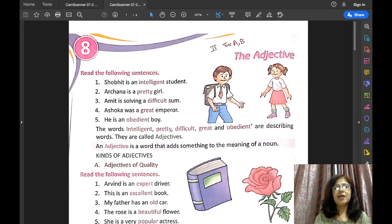Now, what are adjectives? Adjectives are describing words. The words that describe the quality of a person, a place, an animal, or a thing are called adjectives.